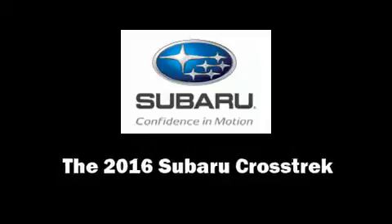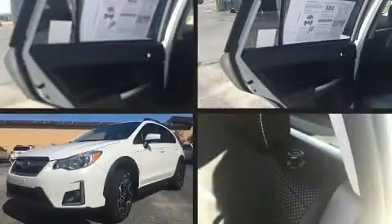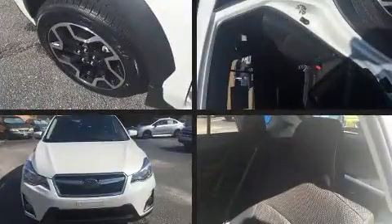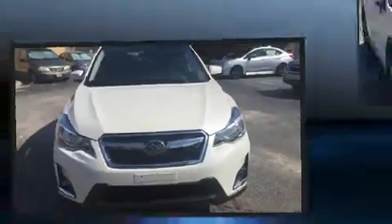Get excited about the 2016 Subaru XV Crosstrek. Smooth gear shifts are achieved thanks to the 2.0-liter 4-cylinder engine, and for added security, Dynamic Stability Control supplements the drivetrain.